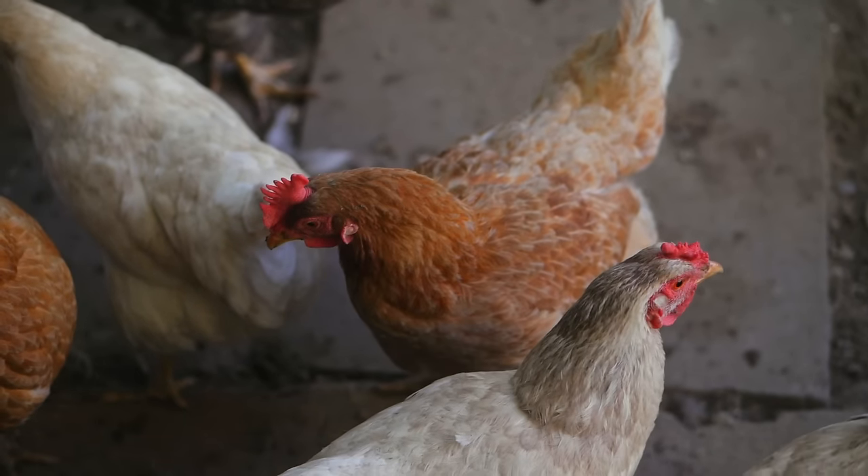Hi, I'm Melissa from Southland Organics, where we find natural solutions to natural problems, like keeping your birds healthy and happy in every season.